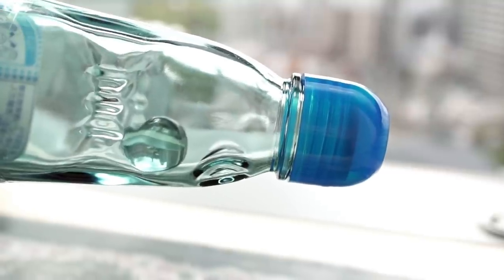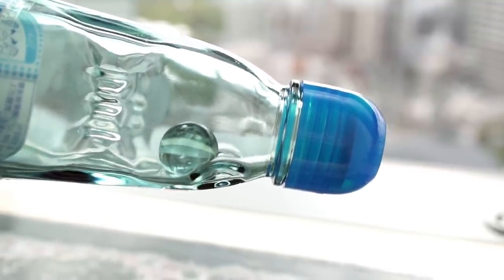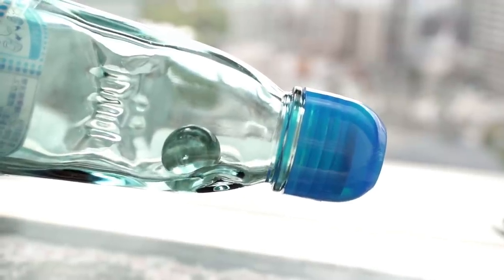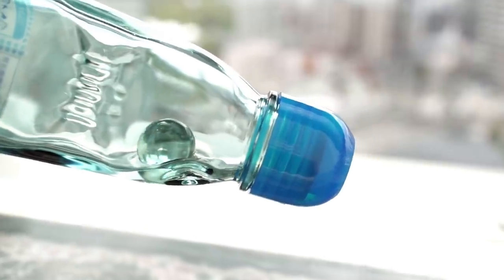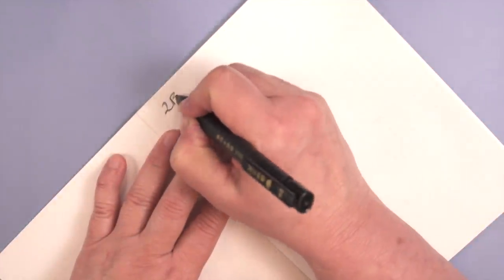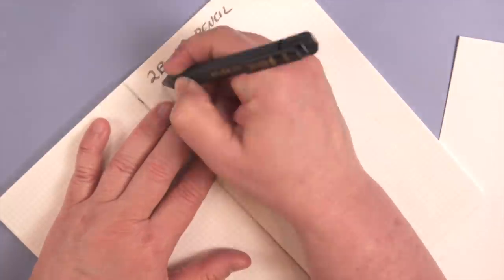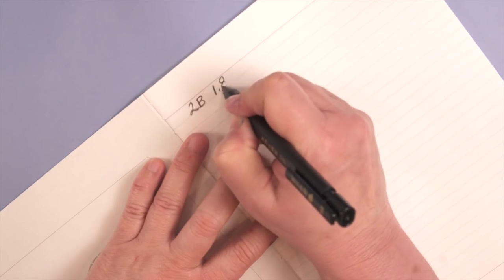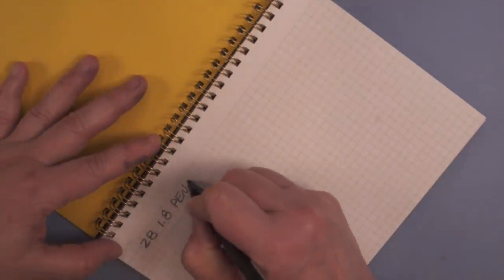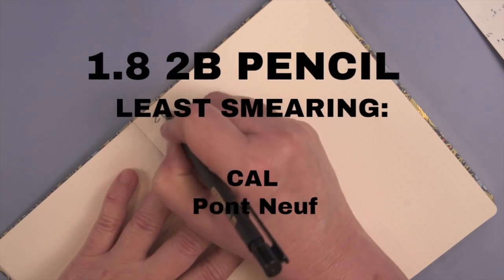Typically when you test paper you take a sample and use all your different utensils on it. But I also wanted to compare how each kind of paper felt with each kind of utensil, so I did the very annoying thing of writing on one piece of paper, then using that same utensil going over to the other notebook, so I could compare how they felt. This was time consuming and annoying, but I felt like I could really tell the difference between different kinds of paper with the same pencil or pen. The pencil felt the same on all the papers, but after writing they all smeared a little bit — the least smearing was the Cosmo Air Light and the Pont Neuf notebook.